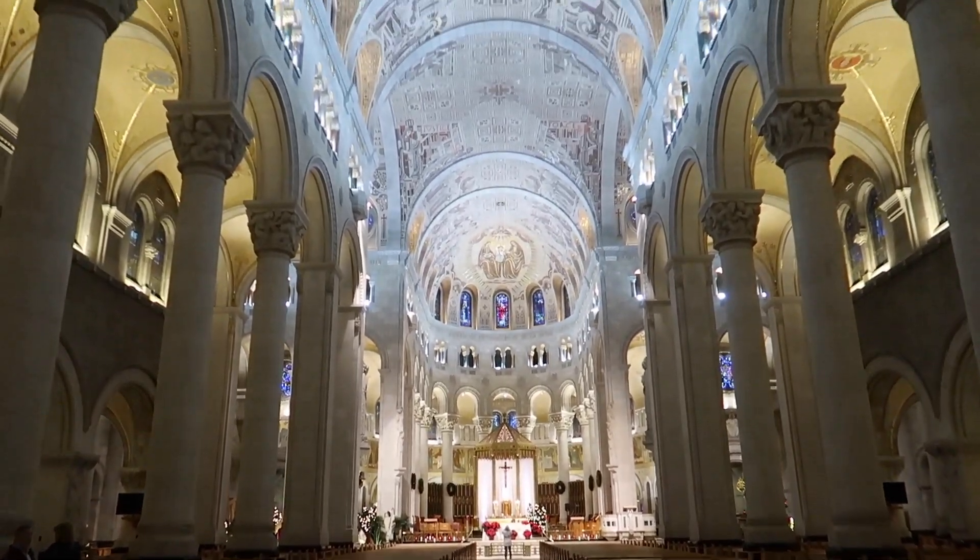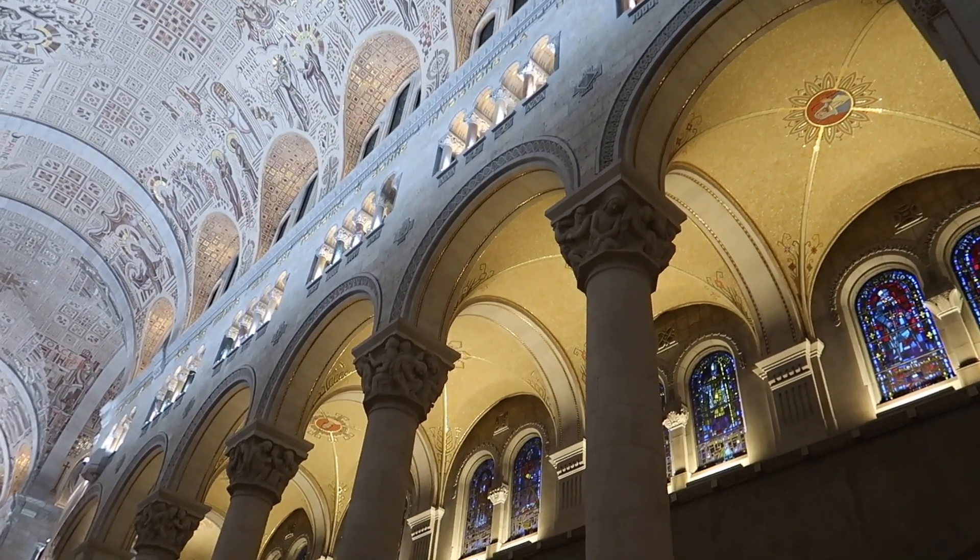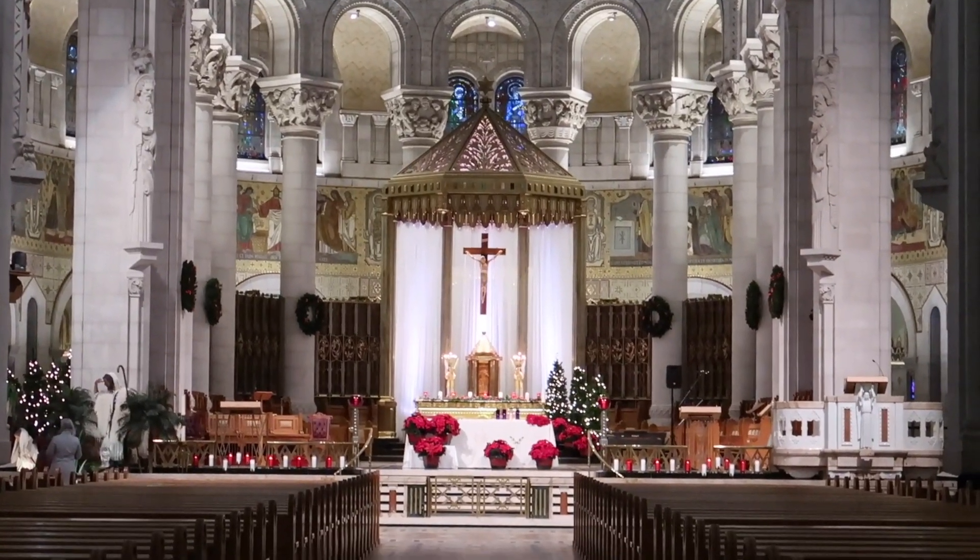We visited St. Anne de Beaupré outside of the city, which is an important Catholic sanctuary that receives about half a million pilgrims each year. It was a spectacular church and was incredibly large.